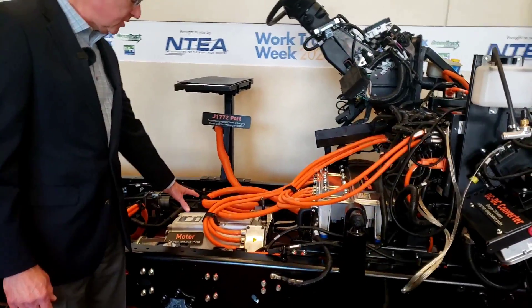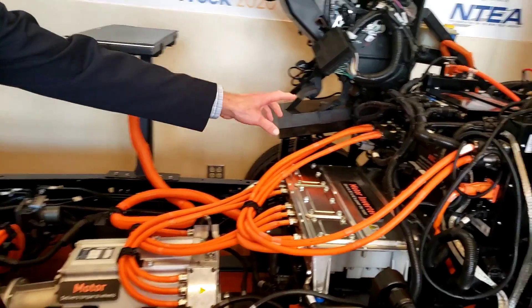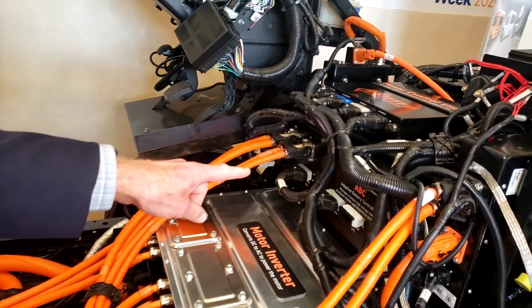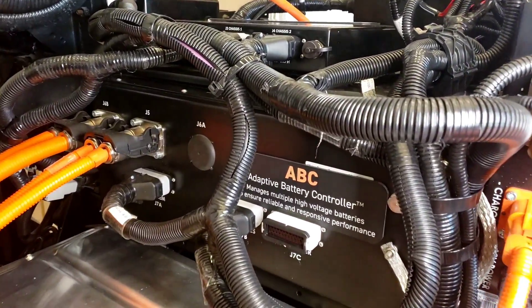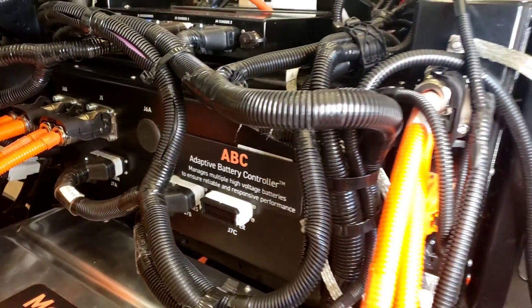So, this is the motor. Up here is our adaptive battery controller — this box up here — one single box that manages all three batteries.